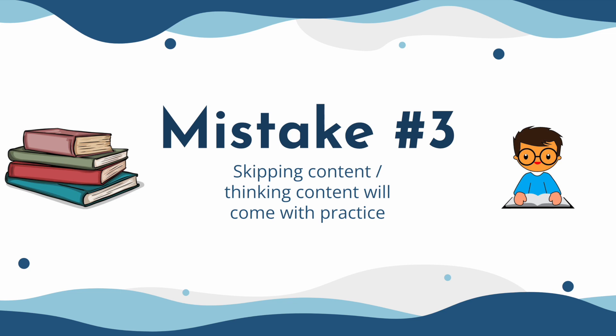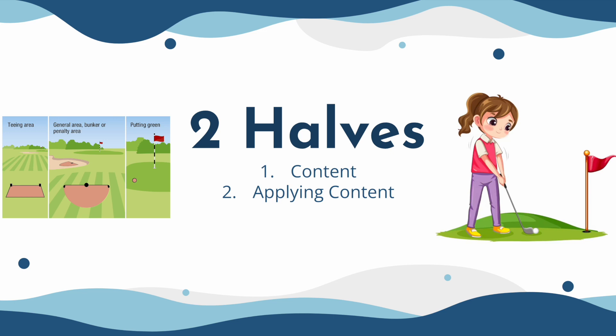The third mistake is when students think they can skip the content or think the content will come with practice. The way I see it, there are two halves to the MCAT: the first half is the content, and the second half is applying the content. To give you an analogy — let's say you're learning how to play golf and you've never played. You need to learn how to swing the club first; that's your content. The second half would be going out onto the field and practicing that swing, refining it. But if you don't even know what the swing is in the first place, no matter how much you practice, you might be working on the wrong swing to begin with.